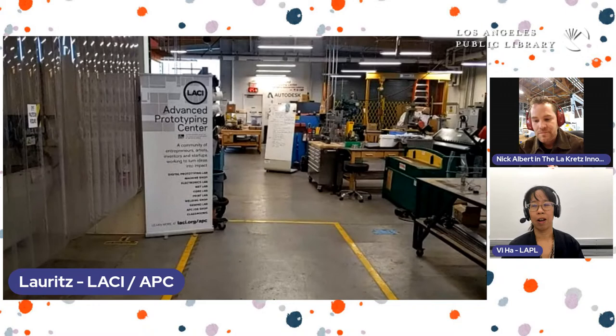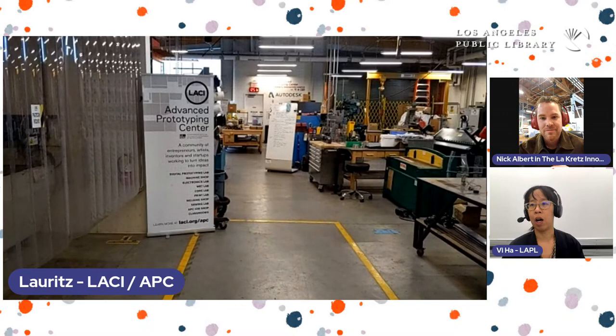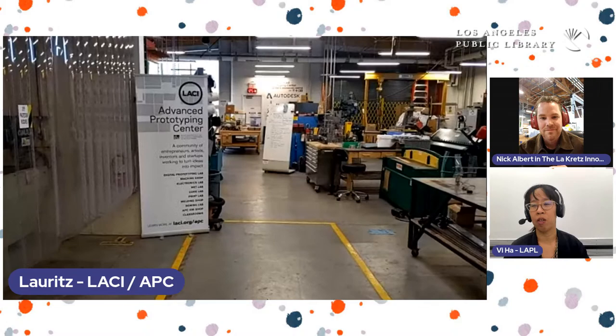Thank you so much for sharing your stories, Nick, Lawrence, and Sharon. I'm going to pass it back to Diane to close out the show. Thank you so much everybody — this has been amazing.